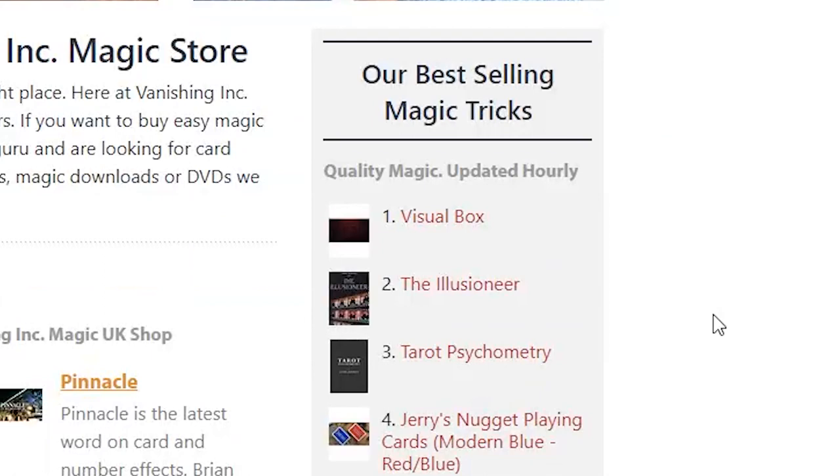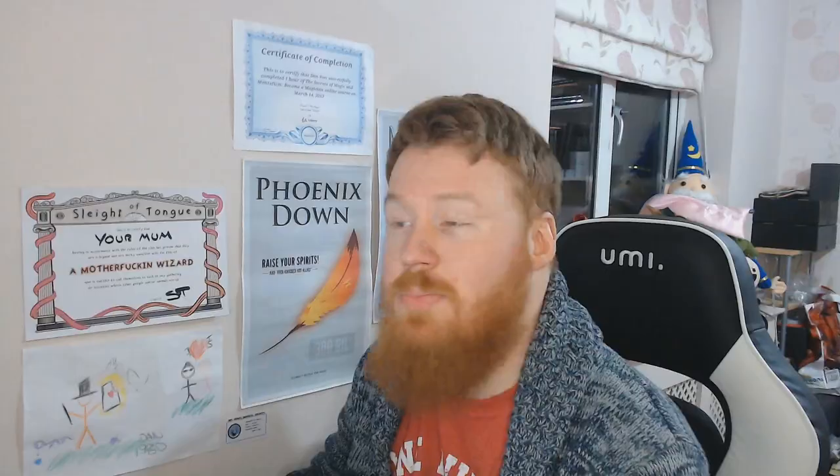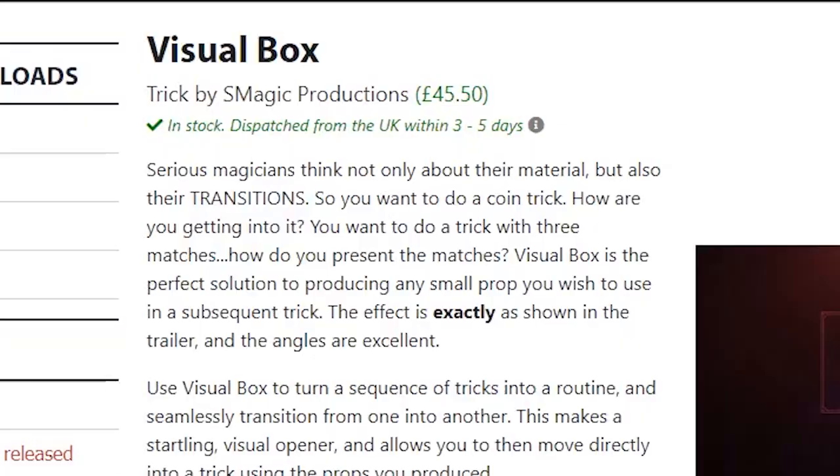Since I didn't get to go to the session, let's start off with the people who did — Vanishing Ink, best-selling magic tricks, quality magic updated hourly. Visual Box is the top one, so let's have a look at that. It's S Magic Productions — let's give it a watch. Putting the headphones on.